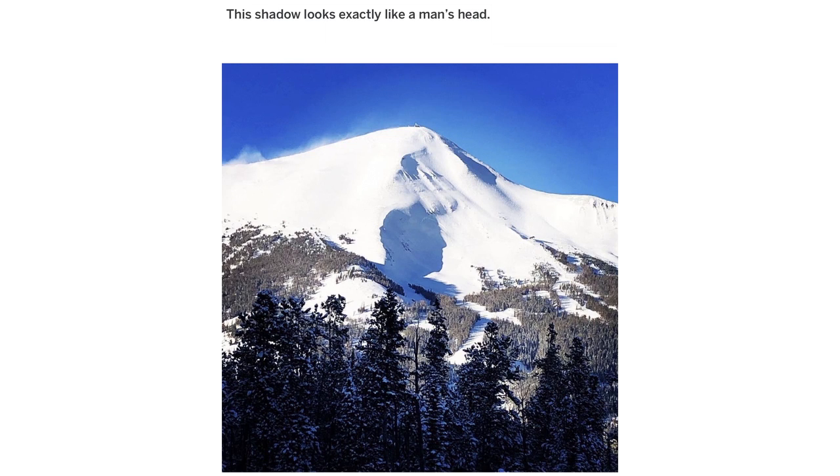This shadow looks exactly like a man's head. Lone Peak, Big Sky, Montana.